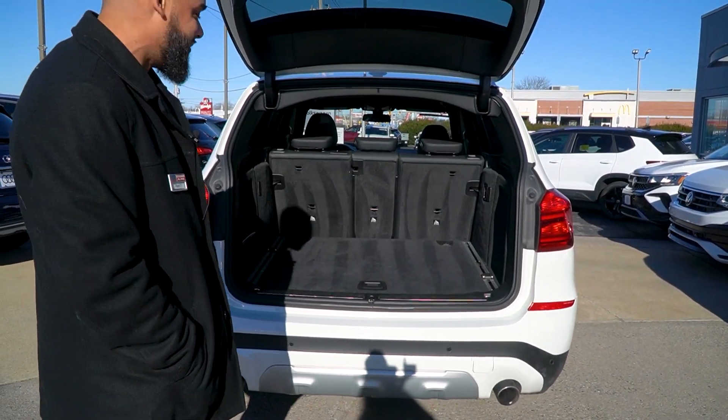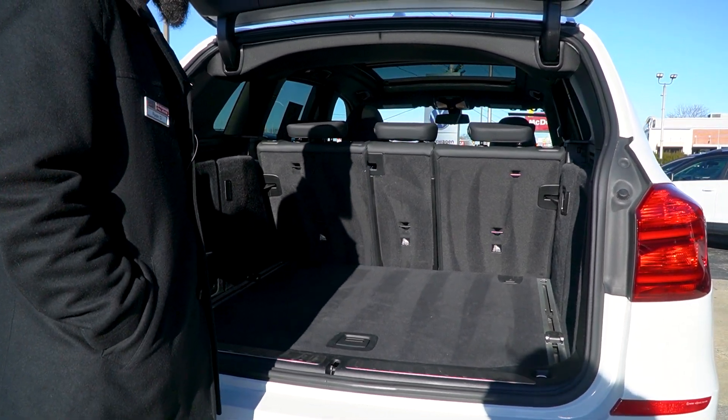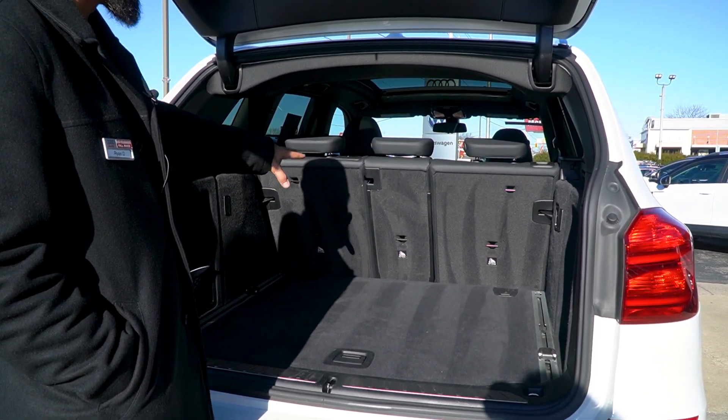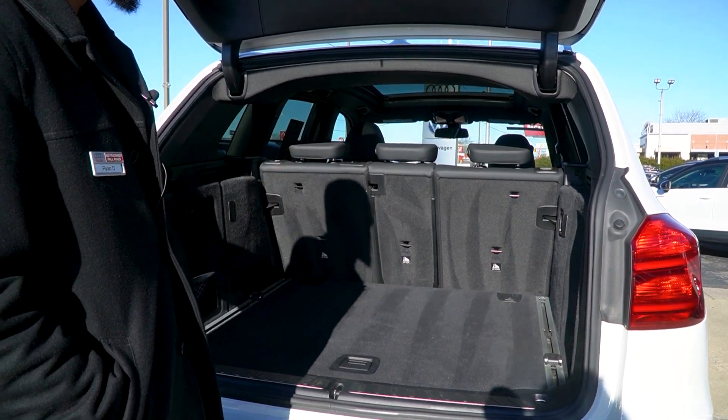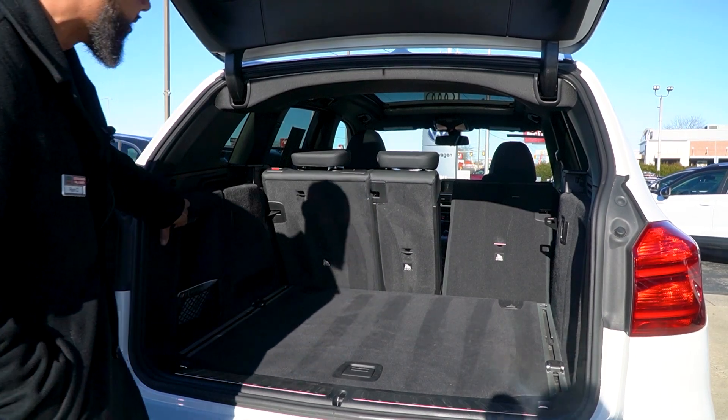A lot of room back there. You'll notice back here it's very clean. A lot of space, a lot of storage. You get a nice 60-40 split folding seat in case you're moving stuff — they fold all the way down. Easy access to the seats; they just flip right open right here. Really cool.